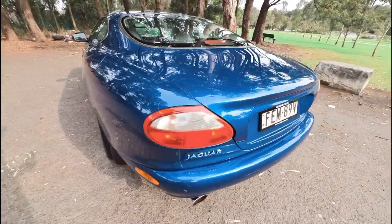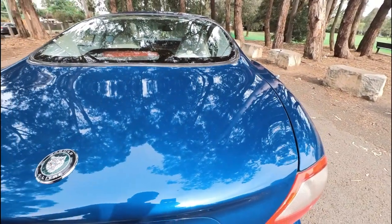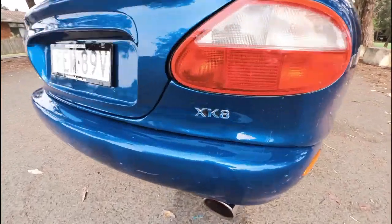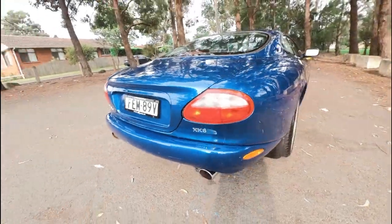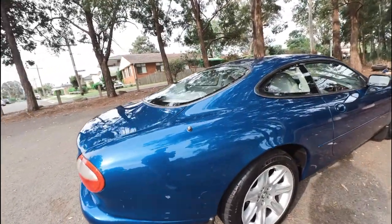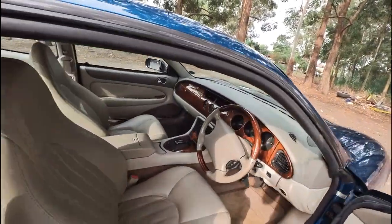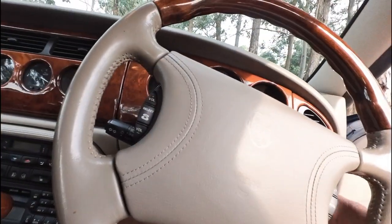Beautiful lines. I love the badge on the top of the boot. You can actually put the key inside that little hole between the X and the K — that was quite smart. We are the proud winner of the Local Business Award. It's got memory electric chairs. Let's start it up.